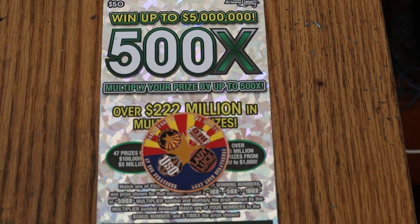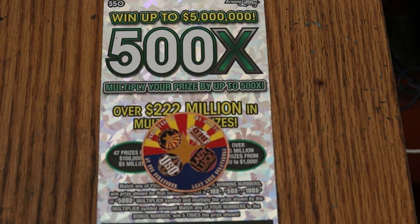What's up YouTube, AZ Scratchers, and welcome to June 15th of the 500x $50 one a day in June extravaganza. We're on ticket 14 and winding our way to the end of this book. Once we finish this book, another book will start to finish off the month. So here we go.